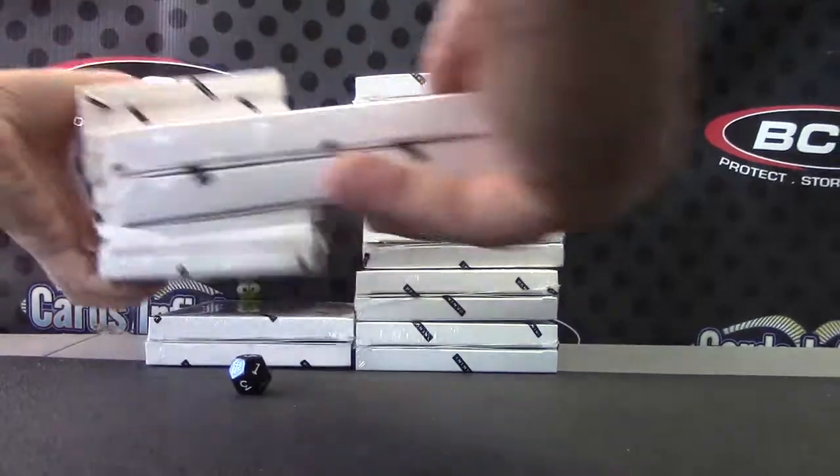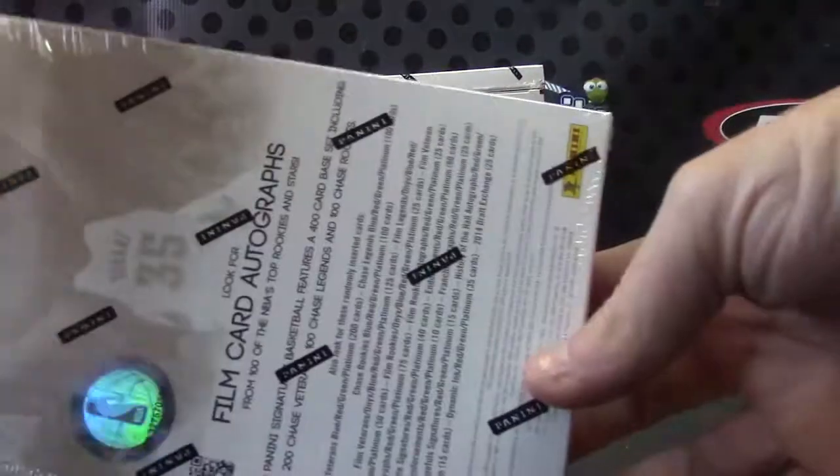1-6 on the left, 7-12 on the right. Box number 5, fifth one down. Your box number is 92.